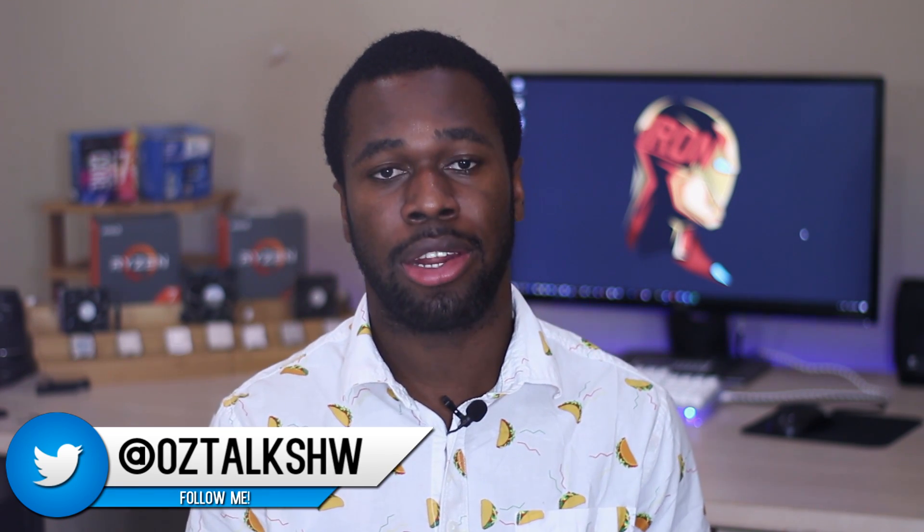What's going on everybody? It's Ozzy from OzTalks Hardware, and today I have an explanation and advice video for you guys. Although it's not for a budget product, it's for a product that's pretty important to the PC gaming community as a whole, and that is AMD's RX Vega.